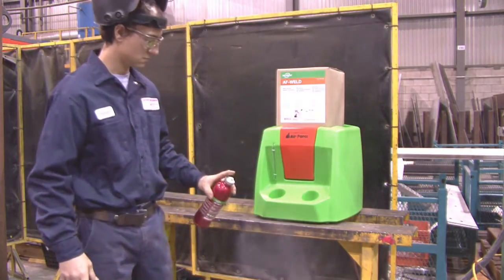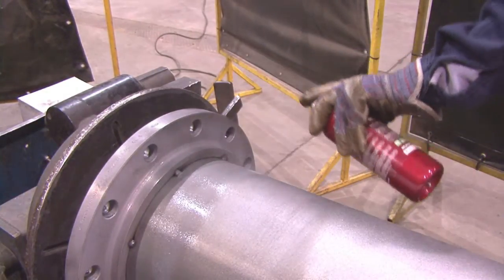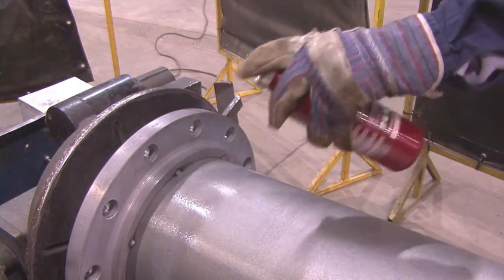The compressed air, acting as a propellant, means you will never run out of pressure, thus using all the AF Weld contained in the can.